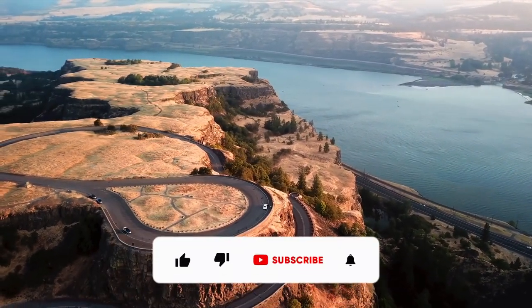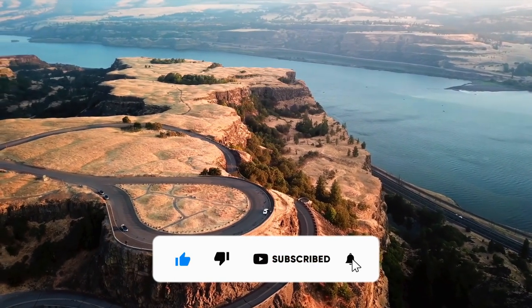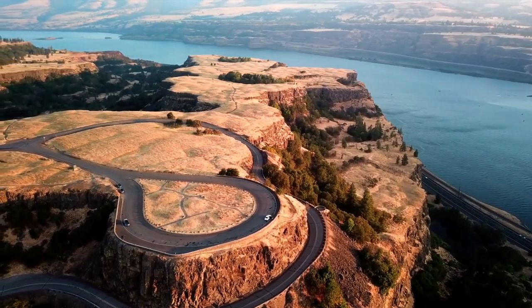Thanks for watching, guys. If you enjoyed this content, don't forget to smash that like button, subscribe, and turn on post notifications to see more future videos. Keep enjoying our videos, and see you in the next one very soon.